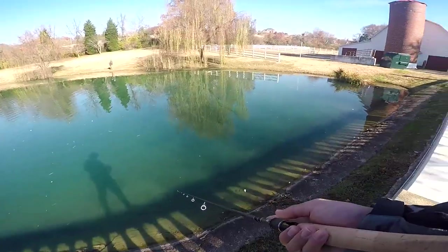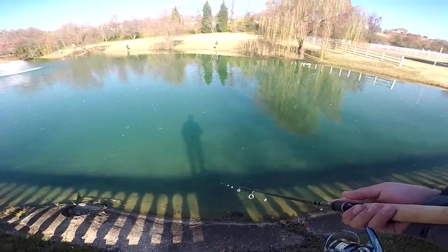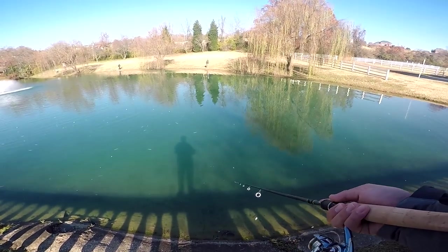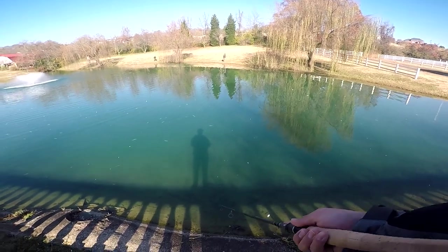You guys see me fish here a lot — just gonna say this is like the smallest pond that we can fish in around here. Doesn't have big bass in it; got a bunch of bluegills and small dinks. That's probably about it.